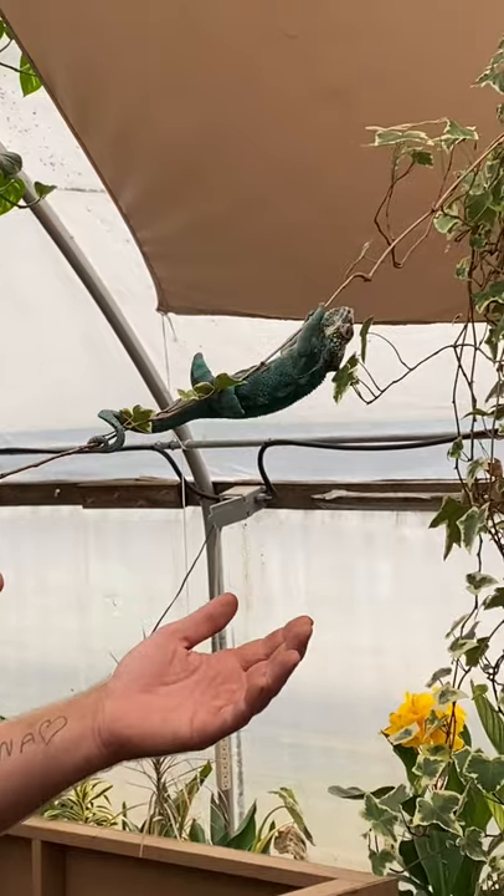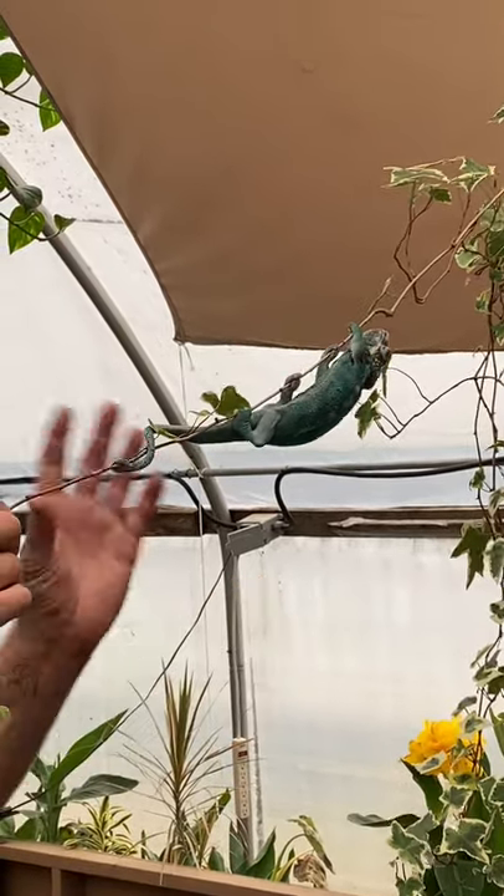Look how easily he climbs on that. He can actually climb on this better than those little geckos can, because his feet are built to climb on things like this.